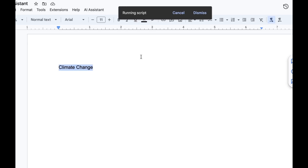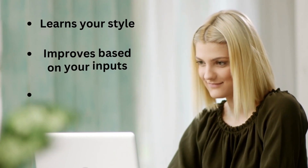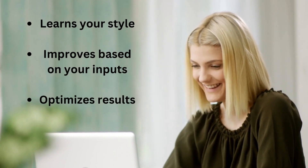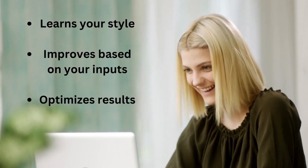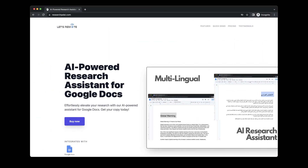The AI powered research assistant will scan your document and suggest relevant research articles and resources to help you support your ideas. And the best part — our AI powered research assistant is constantly learning and improving, so the more you use it, the better it gets.